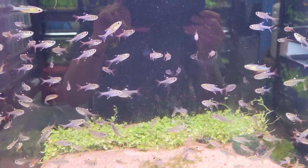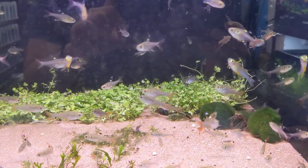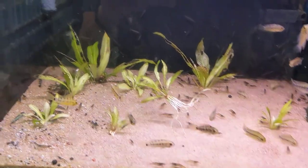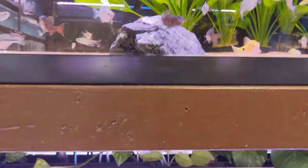Here we have Pristella tetras, Hydrocotyle Japan mats there. And a lot of Amano shrimps — Amanos everywhere — you can see them doing their little job. Then we have the Epistyl sunsets in this tank.